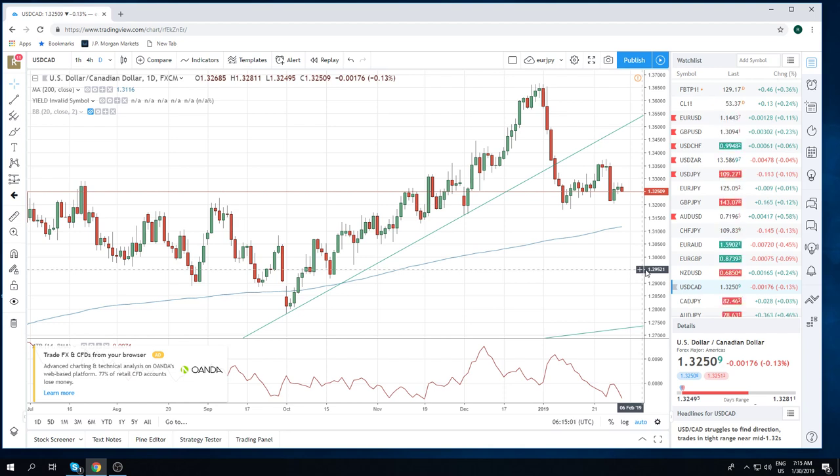Obviously, crude oil inventories at 4:30 CET. We have some German numbers and French numbers out today — import prices, consumer climate, flash GDP in France — at 7:30, in about 15 minutes. We also have ADP and pending home sales out of the US. All very secondary numbers; the focus is all on FOMC.